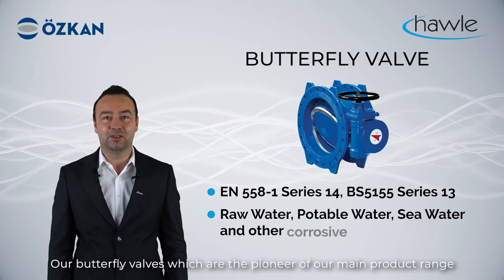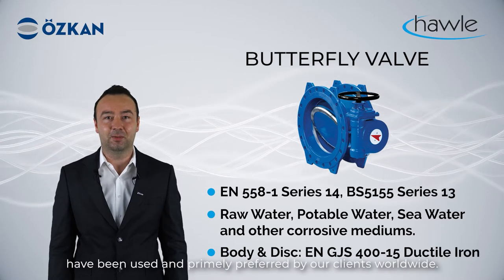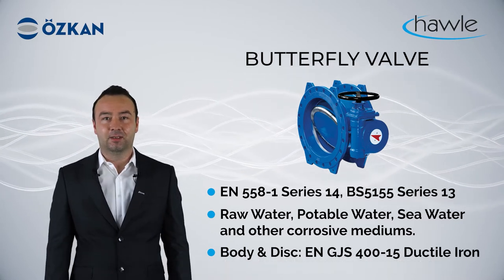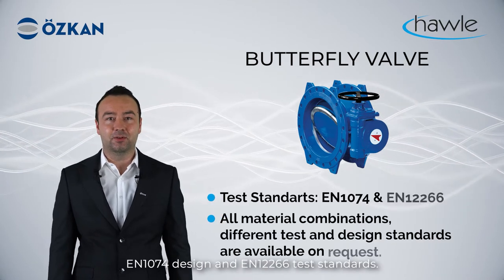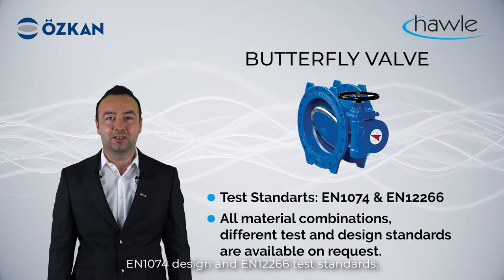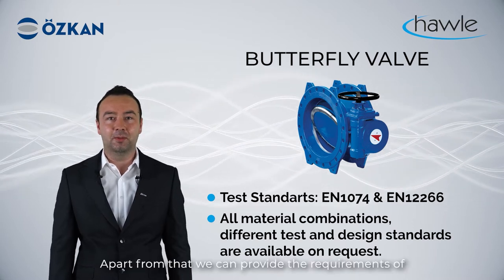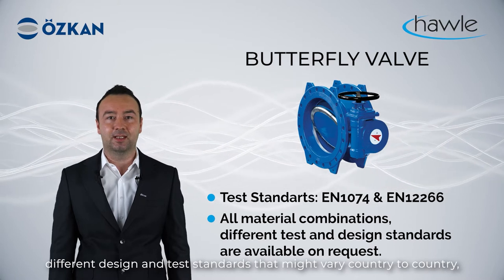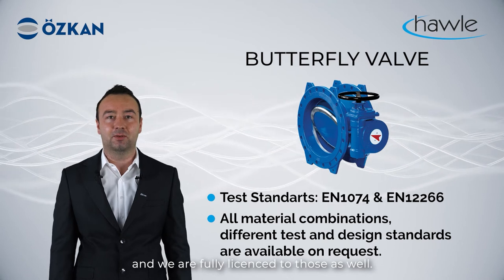Our butterfly valves, which are the pioneer of our main product range, have been used and primarily preferred by our clients worldwide. Our valves are produced in compliance with EN 1074 design and EN 12266 test standards. Apart from that, we can provide the requirements of different design and test standards that may vary by country, and we are fully licensed to those as well.